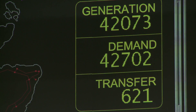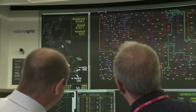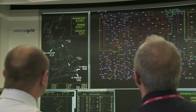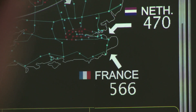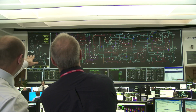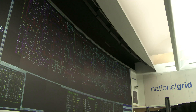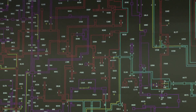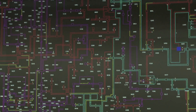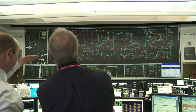The overall amount we're generating is the top number, and what we're using is below that. The transfers are the plus and minuses of all the inputs and outputs from the Netherlands, France, and Northern Ireland. So we're sending some to Northern Ireland, getting some from the Netherlands, some from France. The rest of the diagram is England, Wales, and Scotland on its side. The main transmission circuits are the blue, which is 400 kV, the red, which is 275 kV, and all the little yellow lines are circuits out of service — that's maintenance activity.